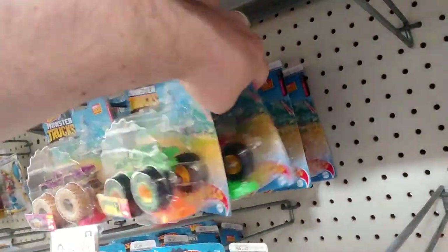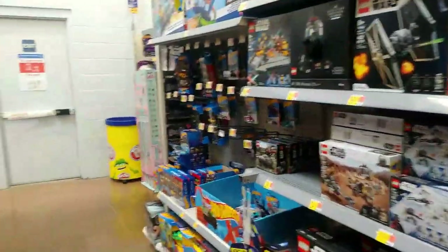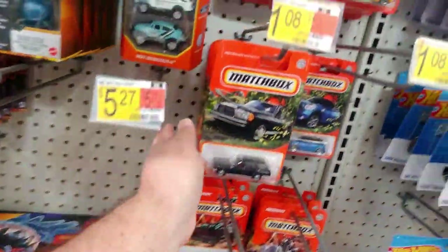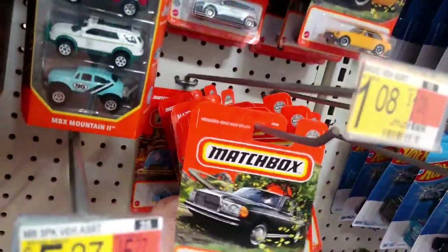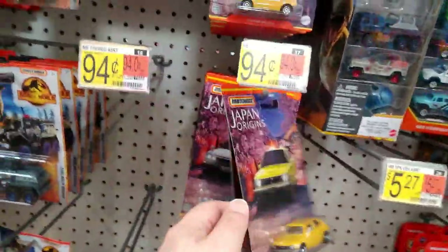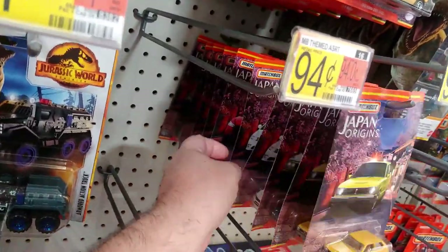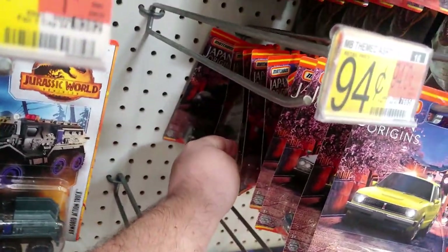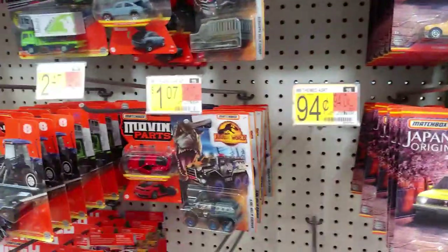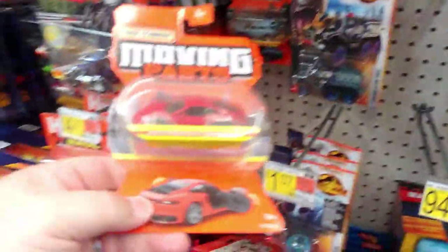Some stuff in the wrong place. They put their mainlines here and other stuff over there, which is odd. I haven't been down here in a long time. There's not gonna be any trucks here. I think the lightning's the one I'm missing. Japan Origins — I just got the three I was missing. There's a Subaru, there's a 4Runner.